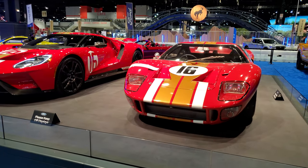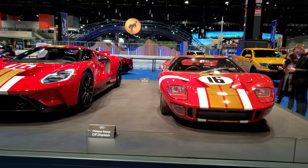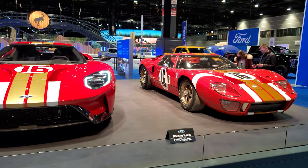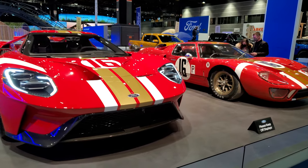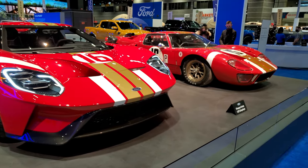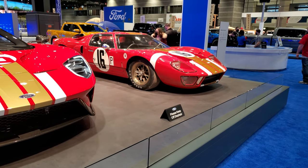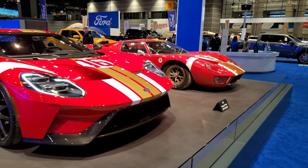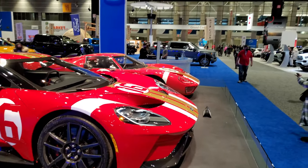Hey, this is Brett with Summit Auto and I'm at the 2022 Chicago Auto Show. Ford's got this really cool display here. They have an original GT40 with the new GT, but it's the Alan Mann edition — basically the new car as a throwback to the old car. That's one of two cars like that from Alan Mann; this one's number one. So we're going to look at both of these real quick.